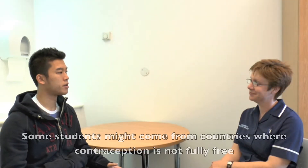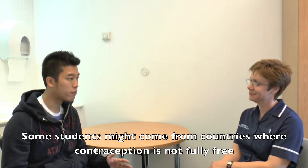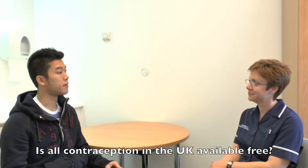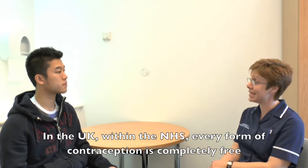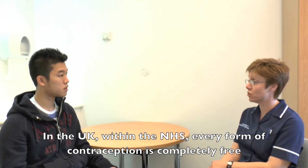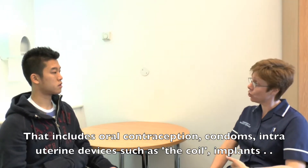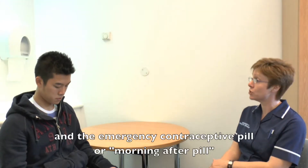Some students might come from countries where contraception might not be fully free. In the United Kingdom, within the NHS, every form of contraception is completely free, and that includes any oral form of contraception, any condoms, and any intrauterine device like the coil, and an implant.